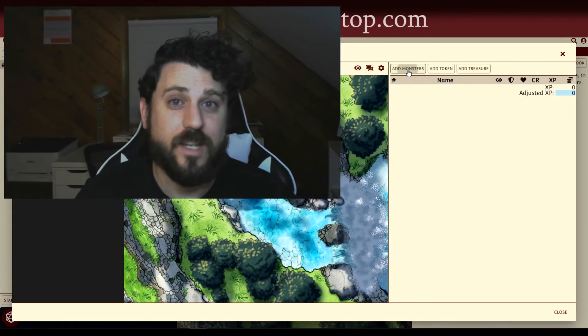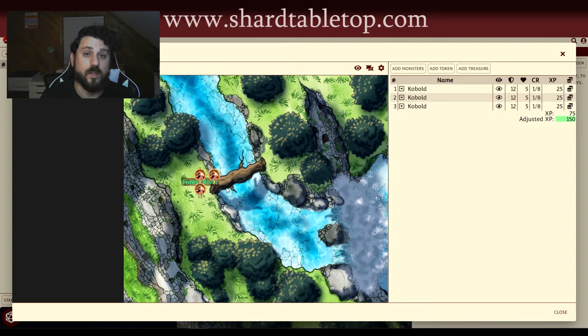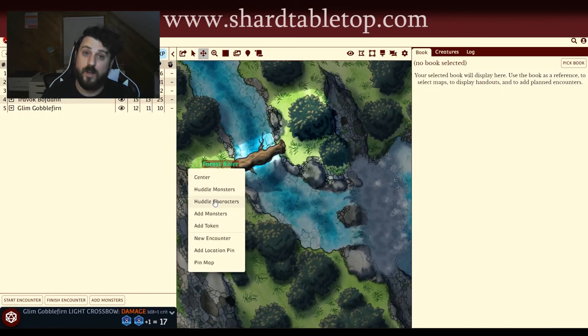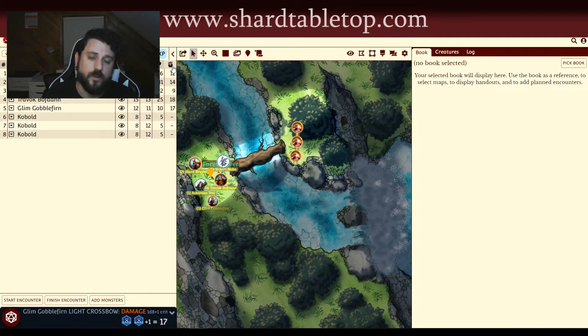My name is Nick and I've been playing D&D for 20 years. What I love most about Shard Tabletop is how quickly it allows me to react to my players in game — whether that is them going to a location I hadn't prepared for, or picking a fight with an enemy I hadn't predicted. I don't have to ask everyone to leave the table or the Discord for 5-10 minutes while I pull things together.